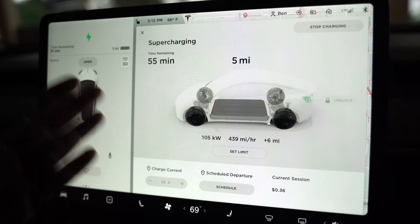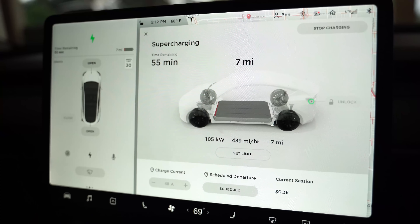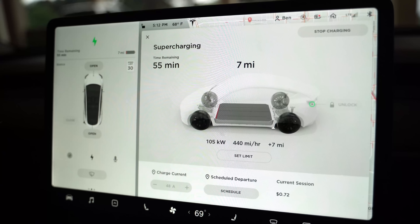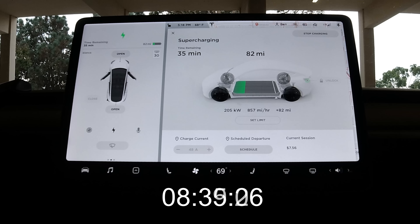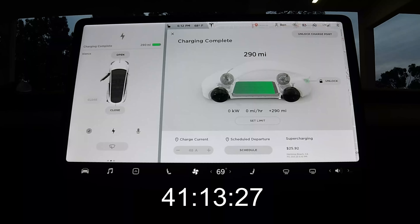We're going to watch this increase up to 80%. Right now we're looking at about 55 minutes, but it may be less once we get warmed up. It took 41 minutes to go from zero miles of range to 290 miles — and that is at a V3 Supercharger, one of the latest and greatest from Tesla, in a car that is designed to get the quickest amount of charge.